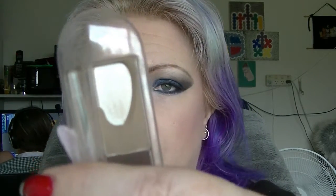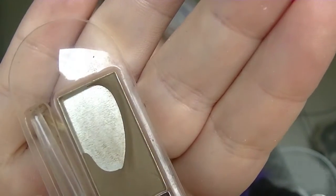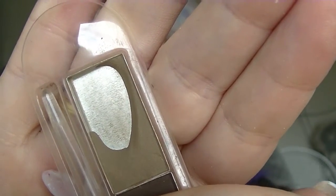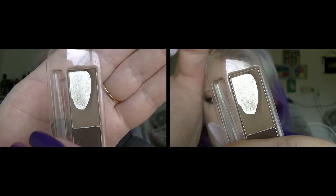The Essence Eyebrow Stylist again doesn't seem to look too much different every time I show it. I've been working in this location here so it might look a little bit thinner. I'll insert a photo from last time so you can compare. I quite like it — it's what I'm using today and it does what I need it to do, so I just keep on using it.